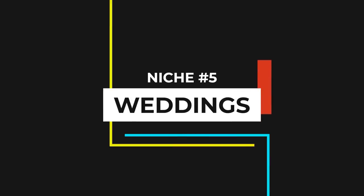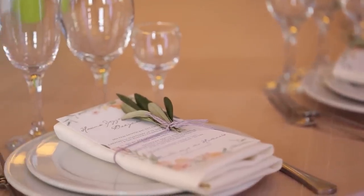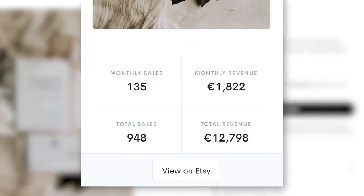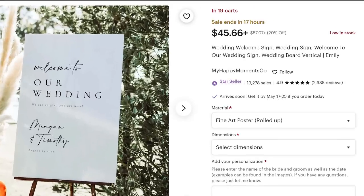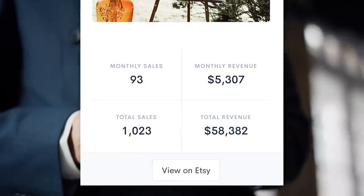Now we're on to niche number five: weddings. Weddings are a massive niche on Etsy, and it makes sense — weddings are expensive, so most people try to DIY as much as they can to save money. That's why people like to purchase printable wedding products they can print off themselves. Take this printable wedding invitation template — Allure estimates it's made over 1,800 euros ($2,000+ USD) this past month. People also buy physical products for their weddings. Take this print-on-demand wedding sign, available as a poster or canvas — Allure estimates it's made about $5,000 in the past month.